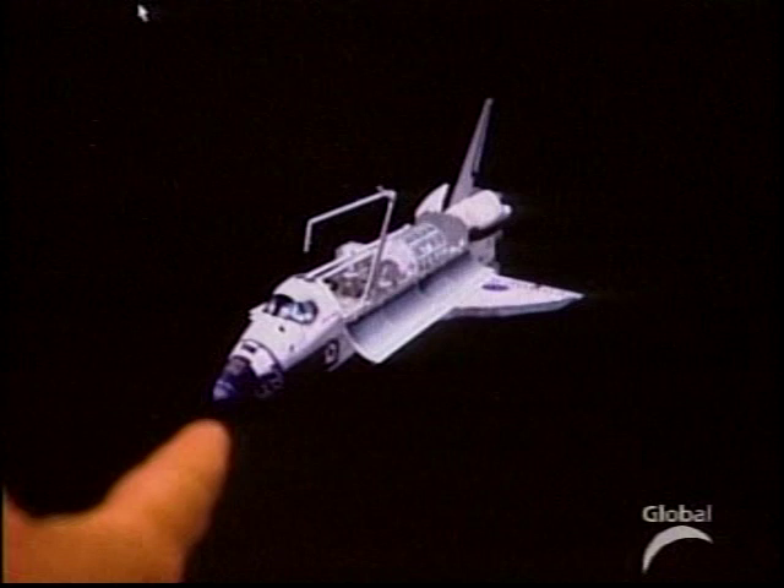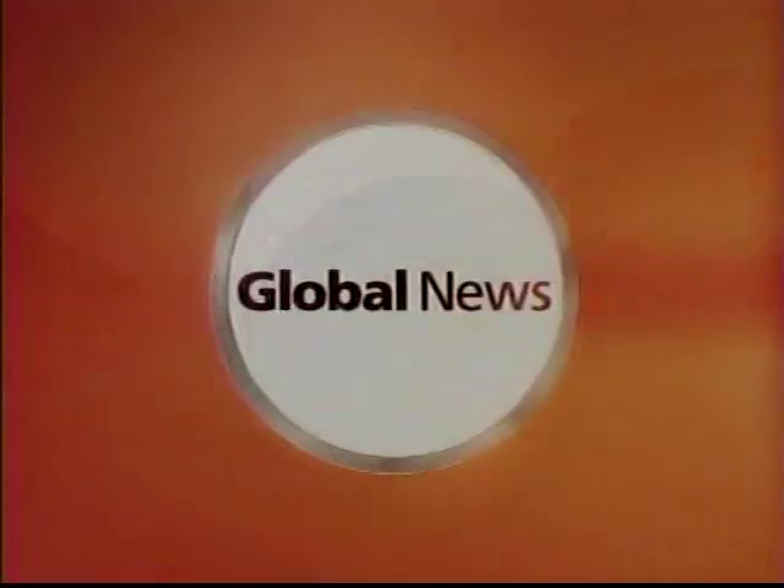Bittersweet victory. As Discovery reaches the International Space Station, NASA grounds its fleet. Heartbreak. With shuttle flights halted, where does that leave Canada's space program? Stepping down — the head of the NHL Players Union resigns.